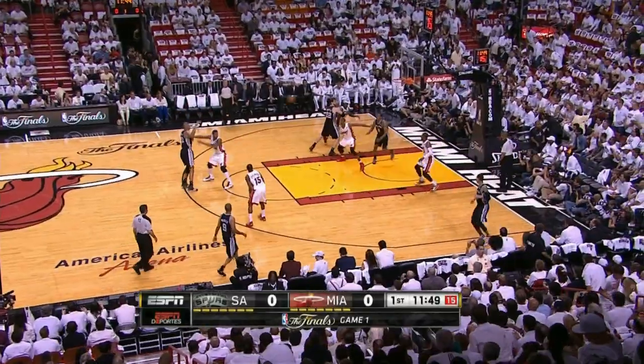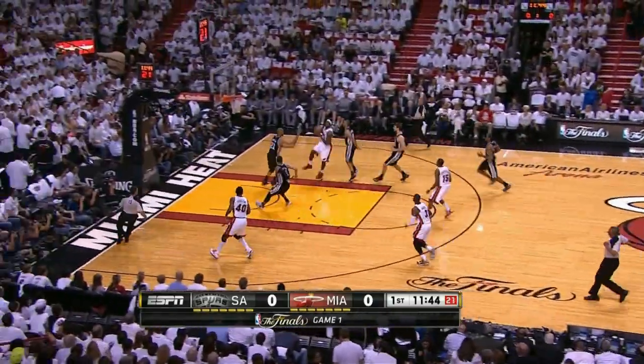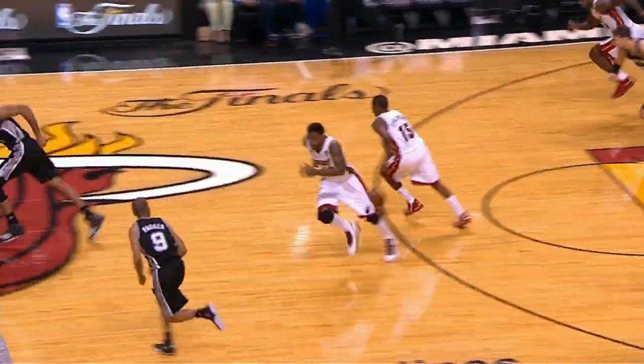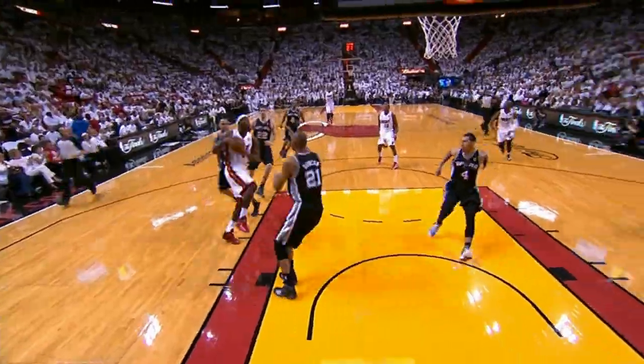At play number two, LeBron James — one of his ten assists. James getting it to Dwyane Wade, and Wade taking the elevator to the rim. Wade had a real strong first half, finished the game with 17, though he couldn't get much offense going in the fourth quarter.